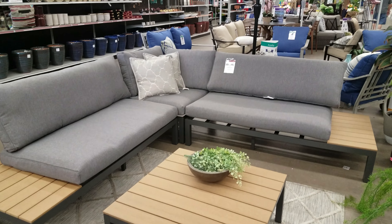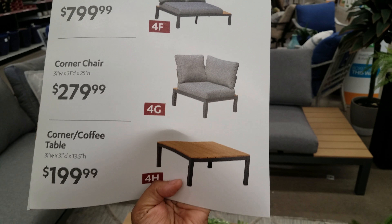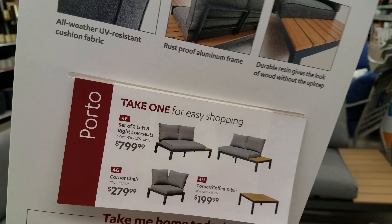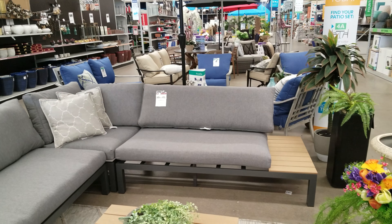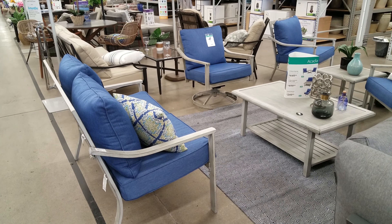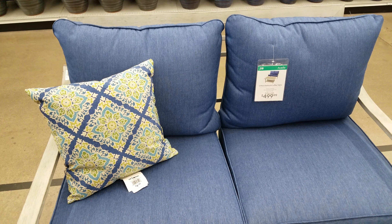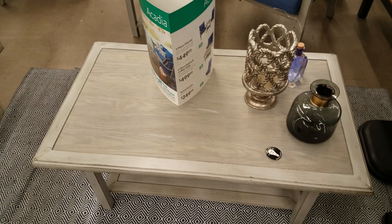Here are some more patio pieces. The prices aren't on them but they're broken up: the table is $200, a corner chair is $279, and a set of two left and right seats is $800 for two. That corner is $280, and then for the two seats it's $800, and the table is $200. This swivel chair is going to be $249. A two-piece with a coffee table is $500 — you do get a coffee table with it, which is right behind me.